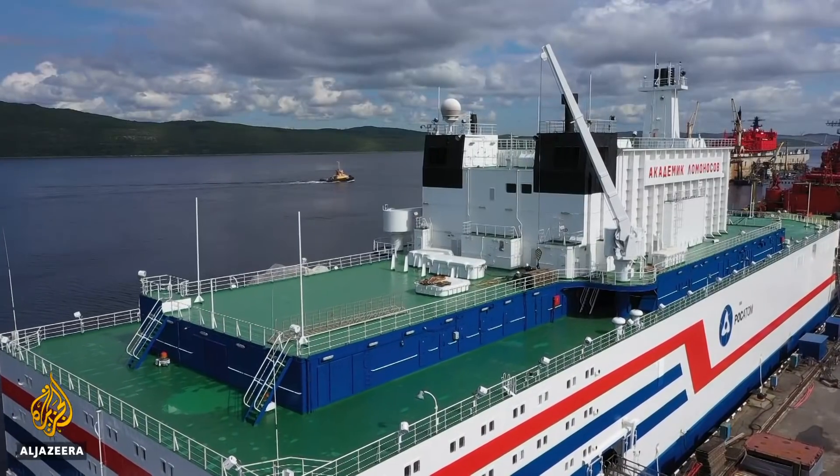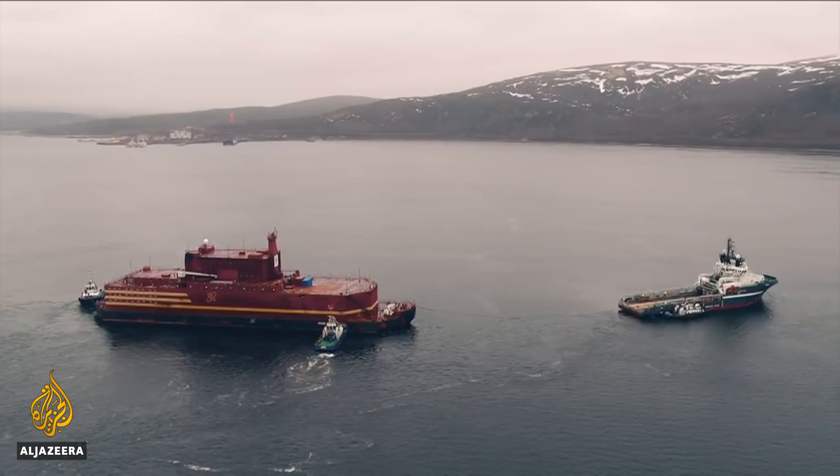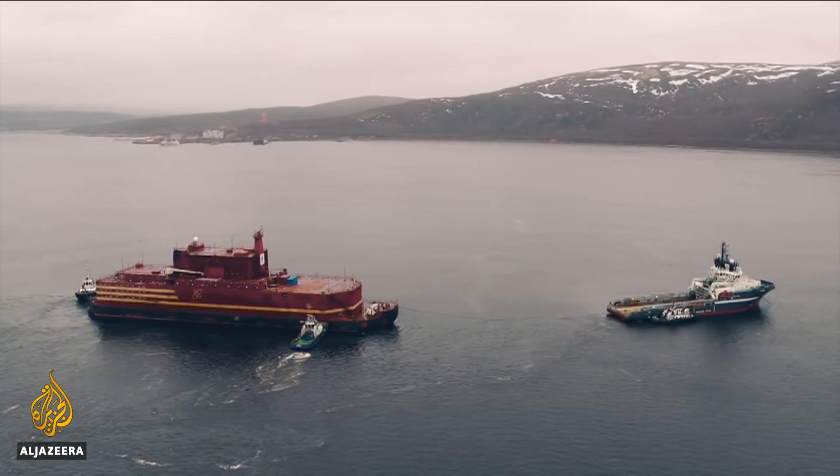Akademik Lomonosov will stay in Pevek in Chukotka for at least 10 years before going back to Murmansk for maintenance and to dispose of its nuclear waste. Step Fasten, Al Jazeera, Moscow.